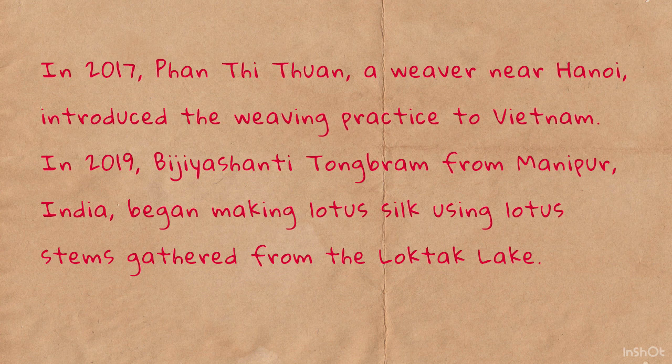In 2017, Phan Thi Thuan, a weaver near Hanoi, introduced the weaving practice to Vietnam. In 2019, Bhijyashanti Tong Bram from Manipur, India, began making lotus silk using lotus stems gathered from the Loktak lake.